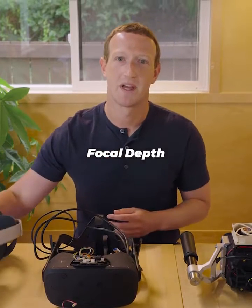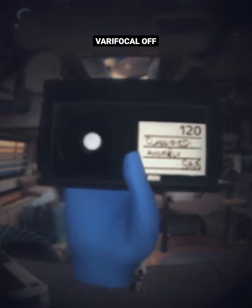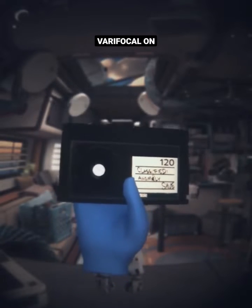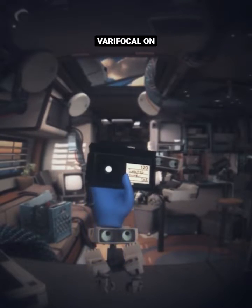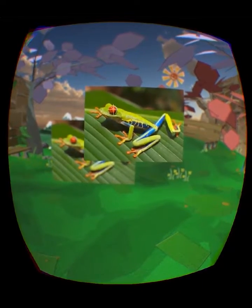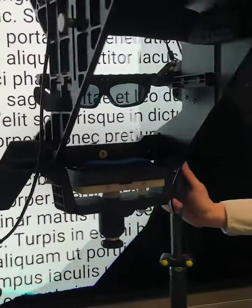Second is focal depth. Normal monitors are a set distance away, so you just focus in one place. But in VR and AR, you need to be able to focus on things that are very close and very far from you. With varifocal and eye-tracking tech, our Halftone prototypes let you focus on any object at any distance. We also need to fix optical distortions in software so quickly that it's imperceptible to the human eye.